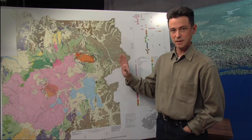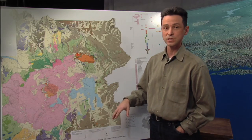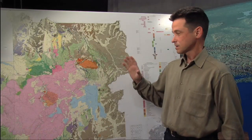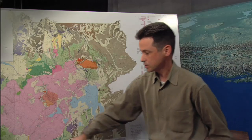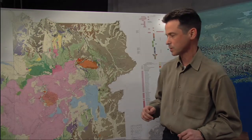The last one of these mammoth eruptions — so-called super eruptions — was 640,000 years ago, and that created this green deposit, the Lava Creek Tuff. There were three of these really large eruptions: the Lava Creek Tuff, then the Huckleberry Ridge Tuff at 2.1 million years ago, and the Mesa Falls Tuff which erupted 1.3 million years ago. It was a bit smaller than the other two eruptions.